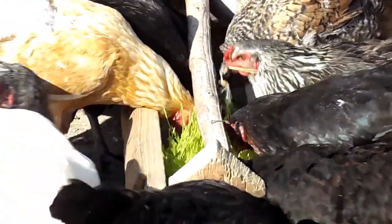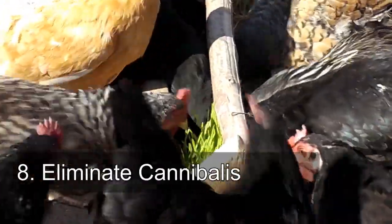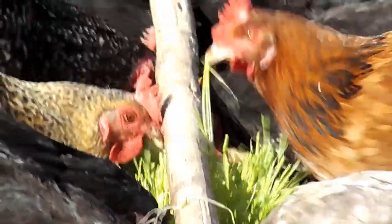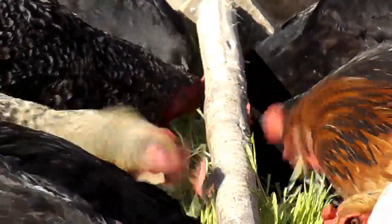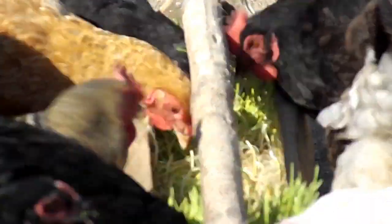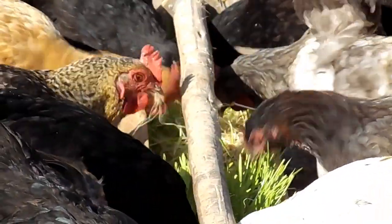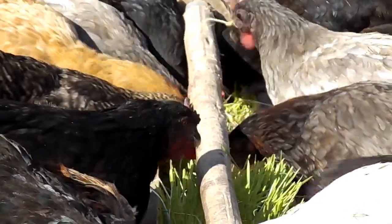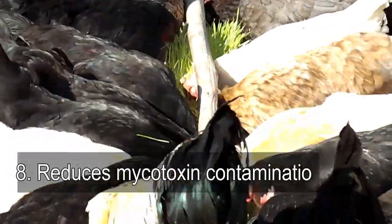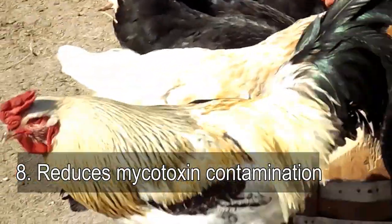Advantage number eight is the elimination of cannibalism — chickens pecking on or eating other chickens — and that is eliminated automatically. Finally, the use of hydroponic fodder eliminates or reduces mycotoxin contamination.